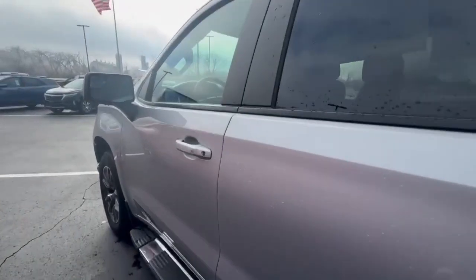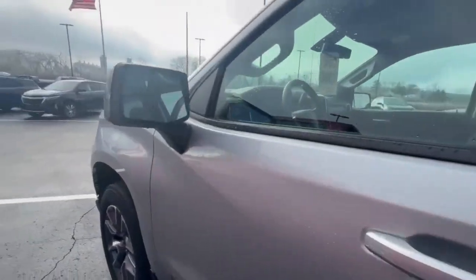It's got, I believe, 39,678 on the mileage. Real clean truck.